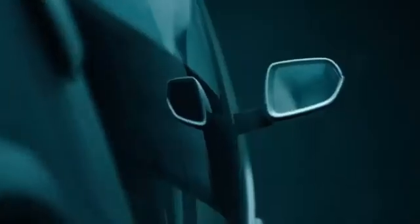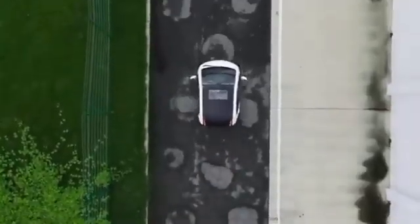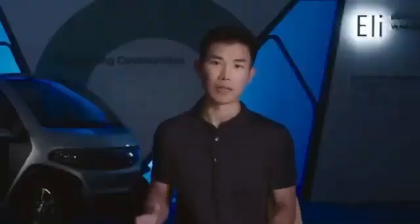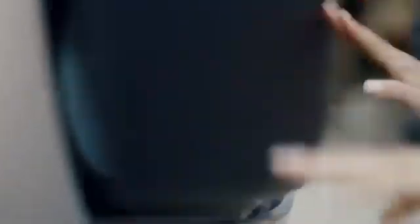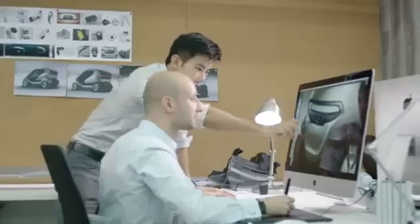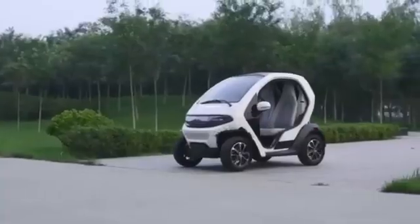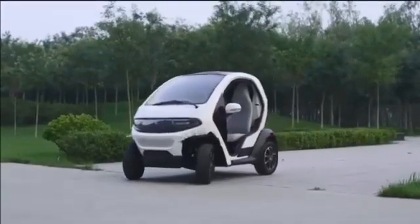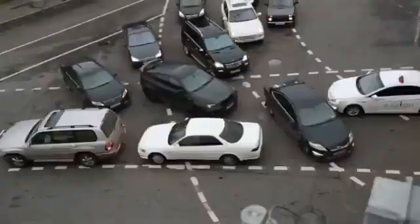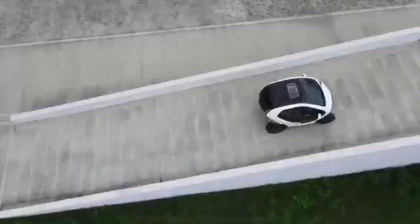The car's lightweight construction enhances efficiency, allowing for more energy savings and a smoother driving experience on urban roads. While designed primarily for short trips, the Eli Electric's range is sufficient for most daily tasks, from shopping to work commutes, without the need for frequent recharging. Its compact design also makes parking and maneuvering in crowded city areas a breeze, offering unmatched convenience for those seeking an eco-friendly urban transport solution.